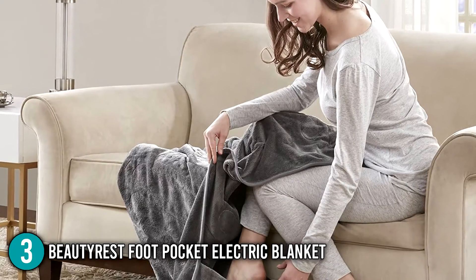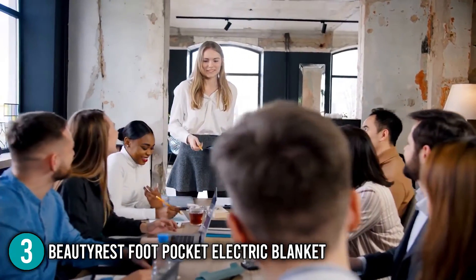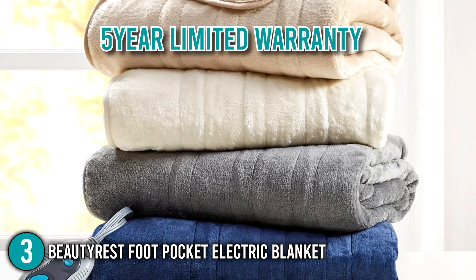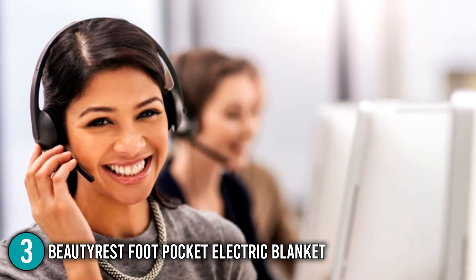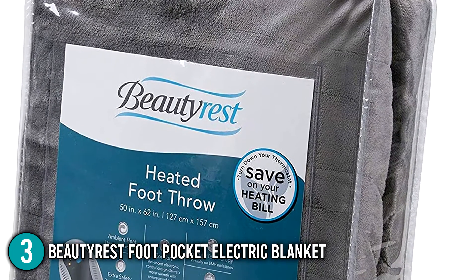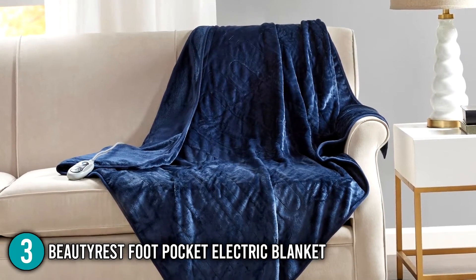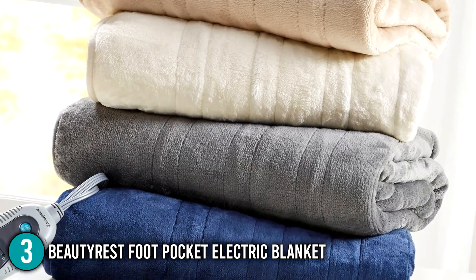It's worth mentioning that the heated throw is equipped with a pocket for your feet, giving you extra warmth and comfort during very chilly days. This blanket is easy to maintain — simply unplug it and place it in the washing machine when it's time to wash. At the time of making this video, the product comes with a five-year limited warranty, and you have the option to contact their customer service for any inquiries or concerns. What our team loves about the Beautyrest Foot Pocket Electric Blanket are its remarkable heating functions that make it the ideal choice for areas with cold climates all year round. On top of that, it comes at a very affordable price, which provides great value for money. This definitely earns a well-deserved number 3 spot on our list.